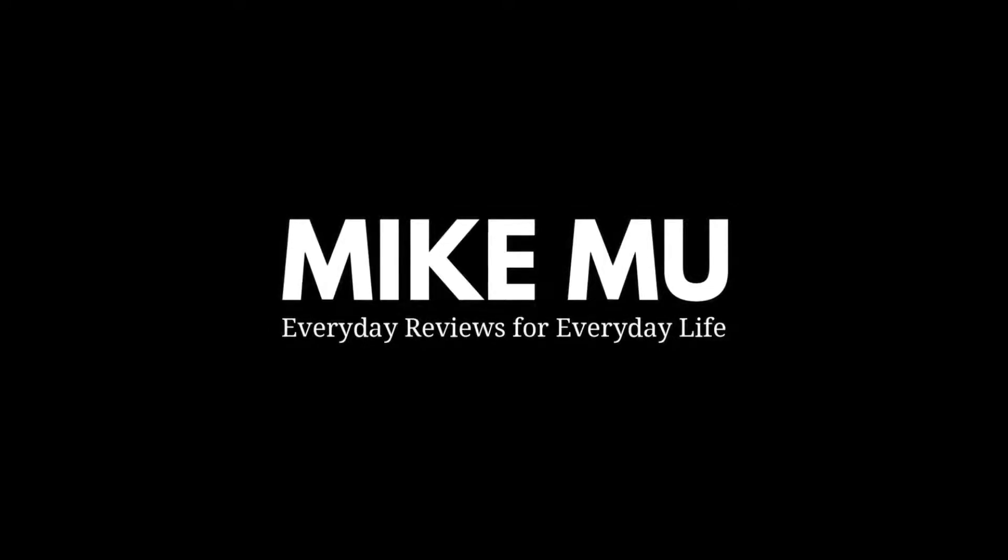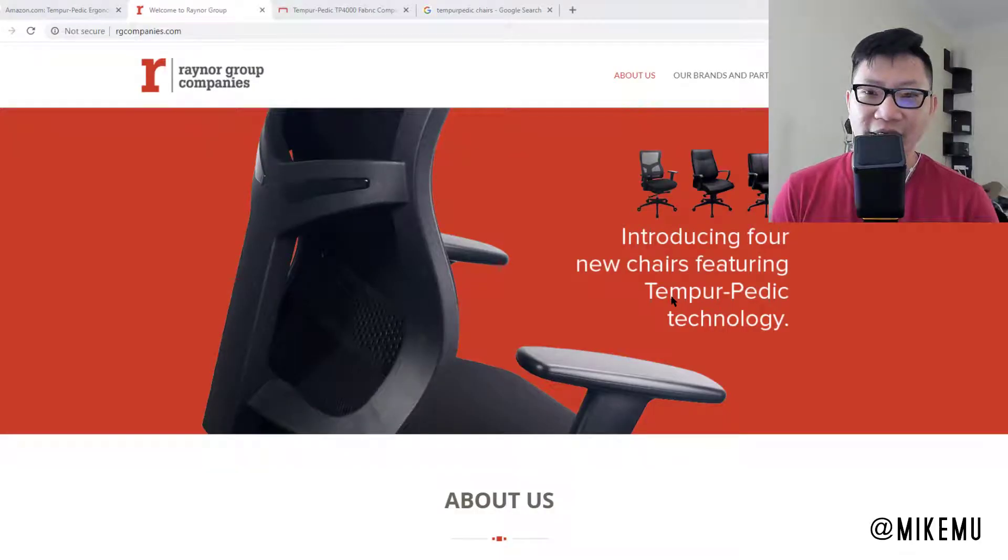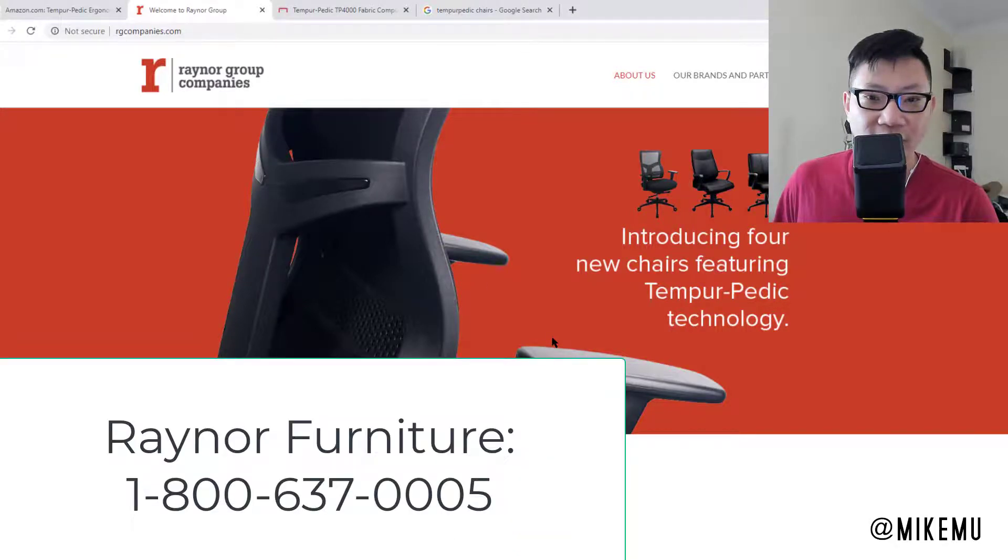What's up guys, Mike here. I have a little tip for you if you have a Tempur-Pedic office chair — that's T-E-M-P-U-R-P-E-D-I-C — and you need replacement parts. The group you should be contacting is Raynor Furniture, also known as the Raynor Group Companies. They are the ones that support and manufacture the Tempur-Pedic chairs.